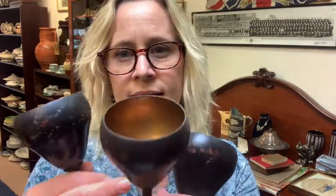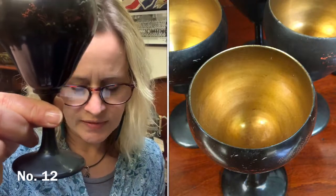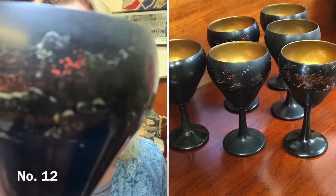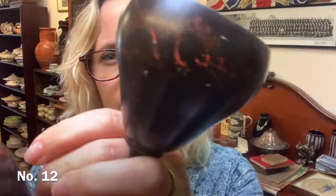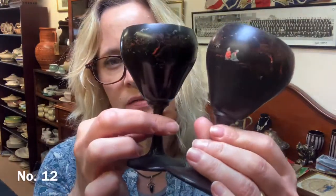Item number 12 is six of these lacquered goblets — Japanese design, with gold inside. They are about 12 centimetres tall and about 7 centimetres in diameter. The design has worn off quite a bit on some of them — this one's one of the better ones, while on this one you can see it's worn off quite a bit. They're all varying in similar condition but with the gold inside. It's £12 for the set of six lacquered goblets.